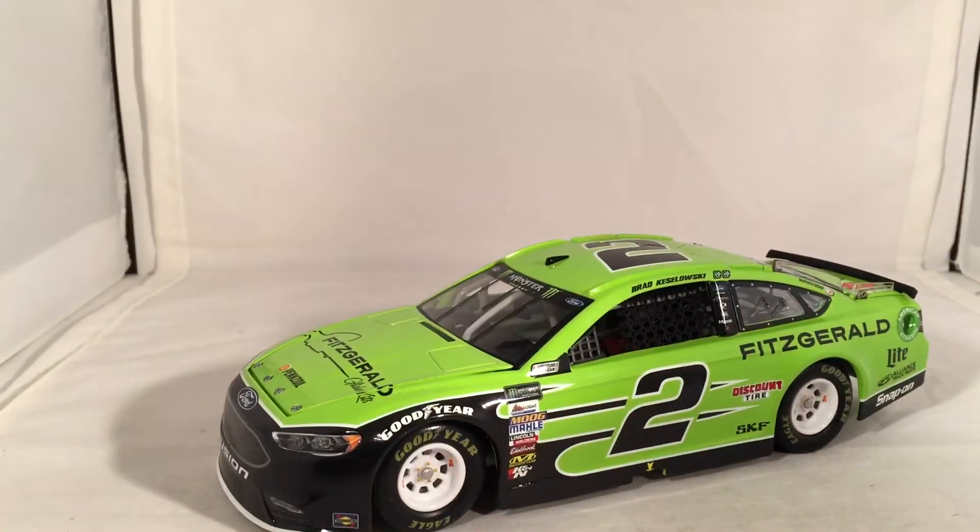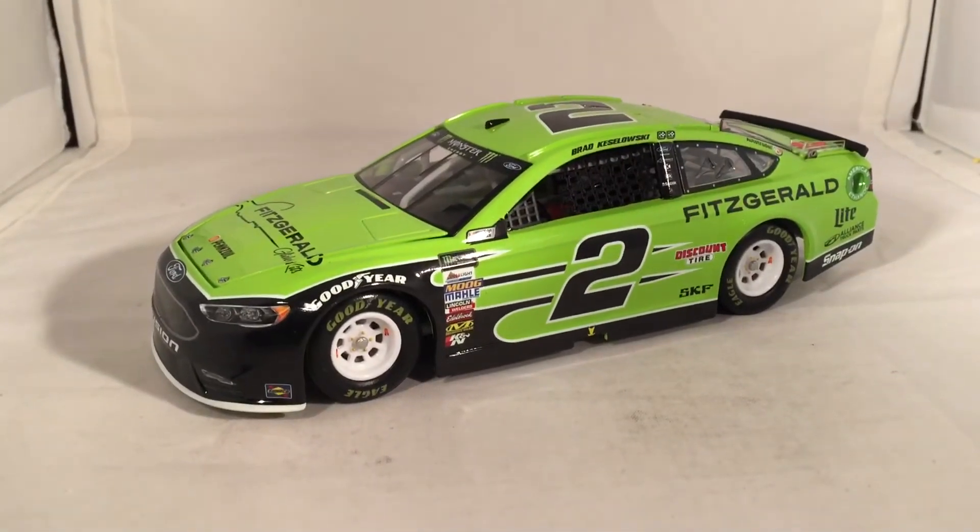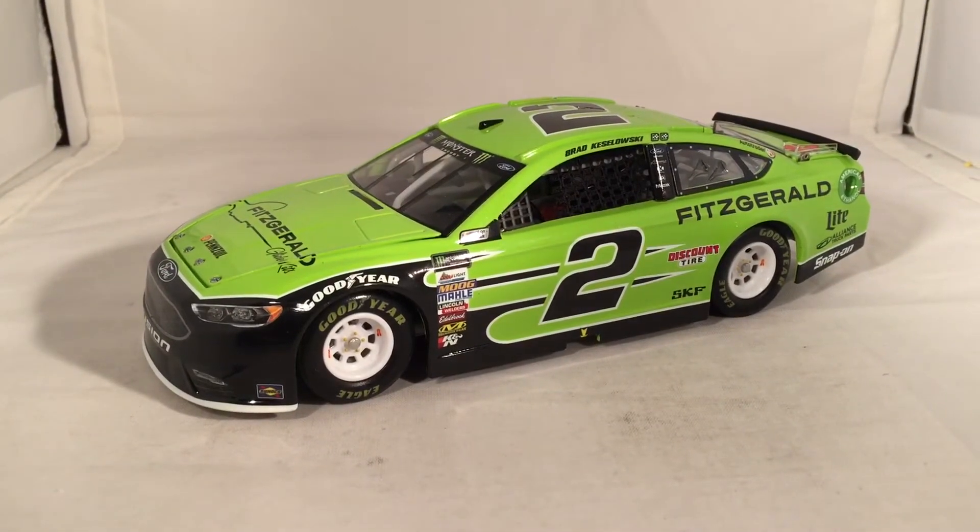Here is the car itself in all of its bright green glory. How often do you see a bright green, almost lime green type car? That's not very often at all.